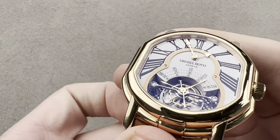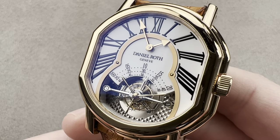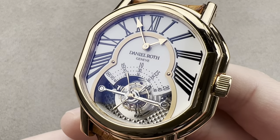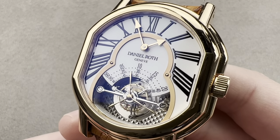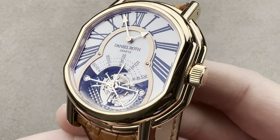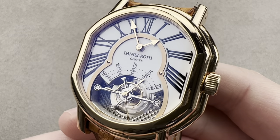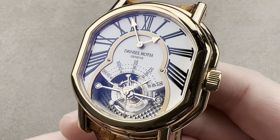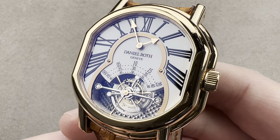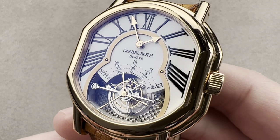Today we are discussing an exciting reference from Daniel Roth, launched back in 2002. This is the Tourbillon 8-day. Daniel Roth was a creator for Breguet under the Chaumet Brothers in the 70s and 80s, and in 1989 he went off on his own, launched Daniel Roth Watches, and continued to run it through 1994, when the combined Daniel Roth and Gerald Genta companies were sold to Hourglass, which is a well-known East Asian watch vendor.